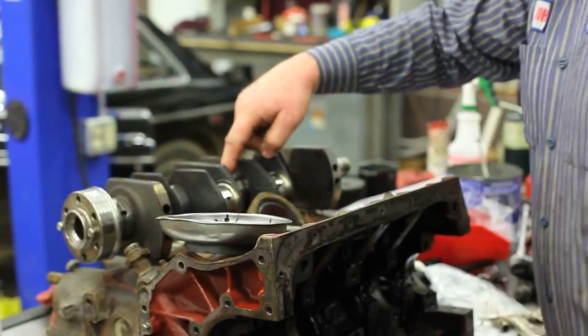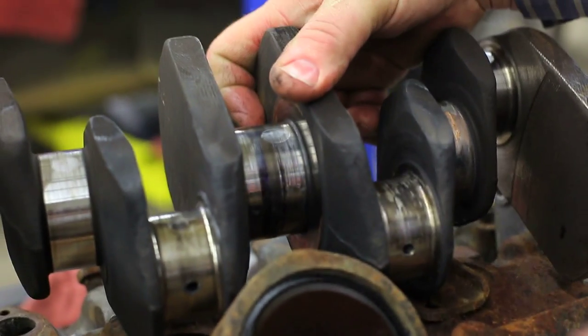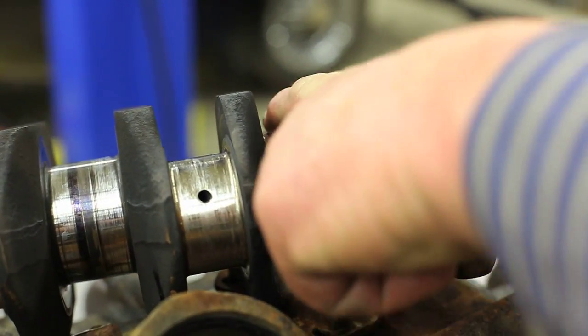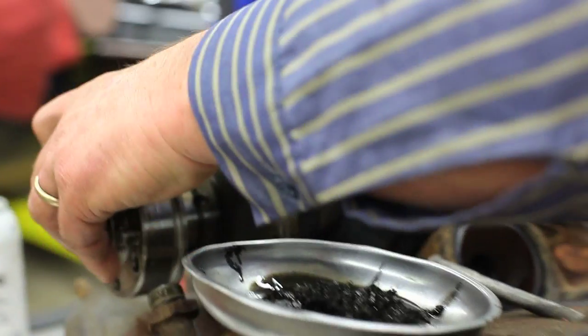Let me show you the crankshaft first. You can see the enormous amount of heat created here because the center of this has turned blue, and you can see that these things have turned blue in spots. The number two main bearing here — it was fused to the journal. This thing suffered such a catastrophic failure. We were hoping just to take it apart and put in a crank and bearings. Not this one. The block is toast, the rods are toast.